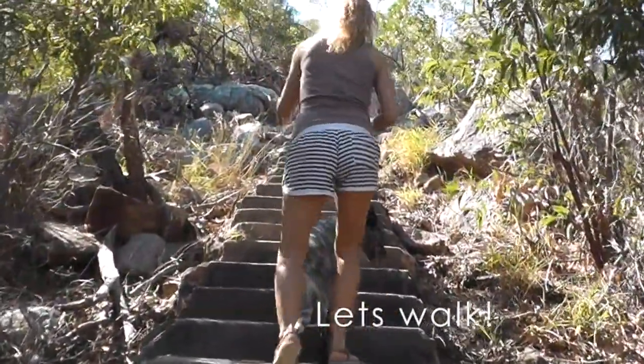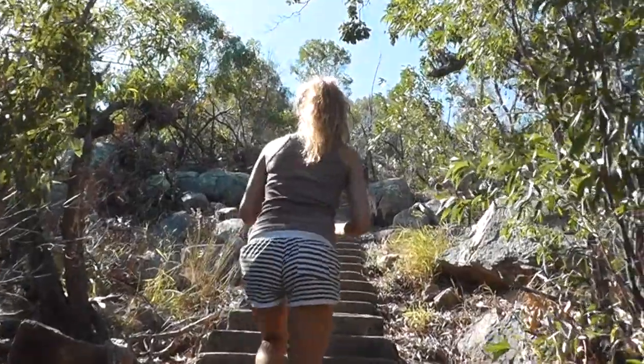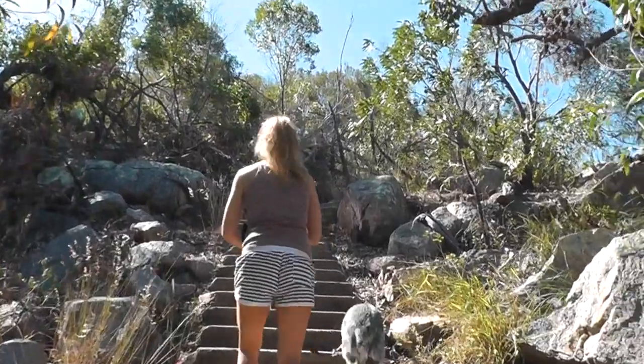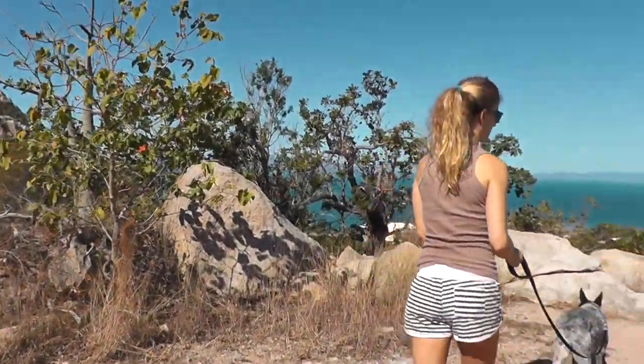Bowen actually has really nice walks up to the hills with gorgeous views. There are so many walks around this place — take about 10 steps and you have another look at something amazing.